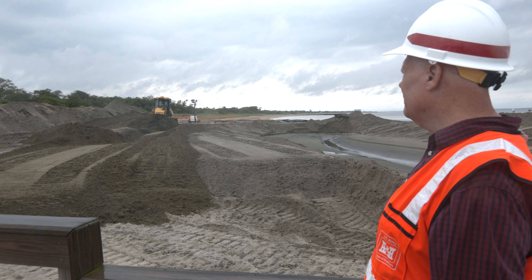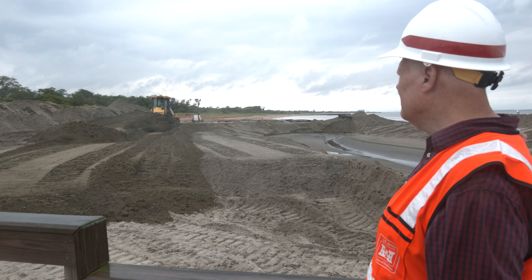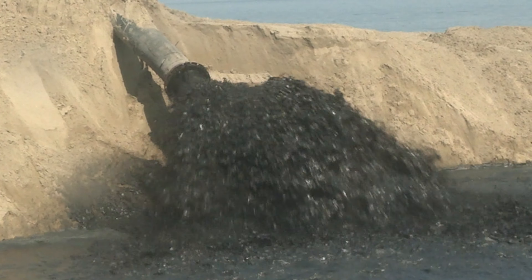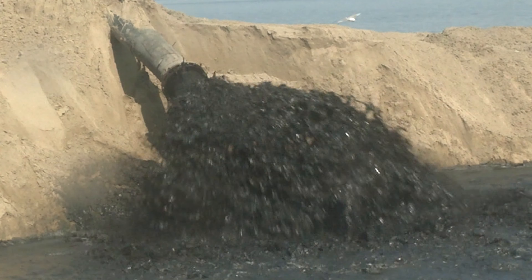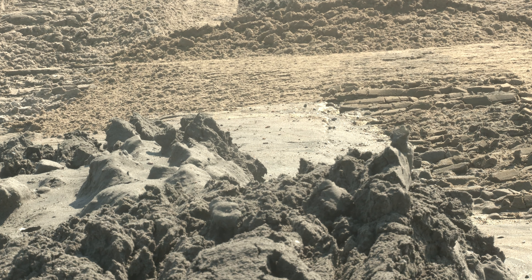Dozers grade it out to a predetermined template so that the beach is a functioning, viable beach. The sand when it initially comes out of the pipe has a dark, inky color to it, but the sun will bleach it to the same characteristic as the beach that was already there.